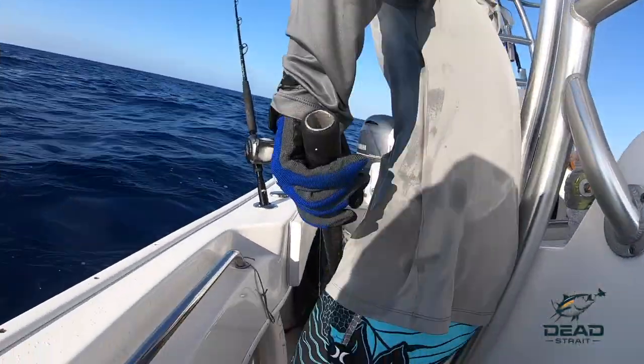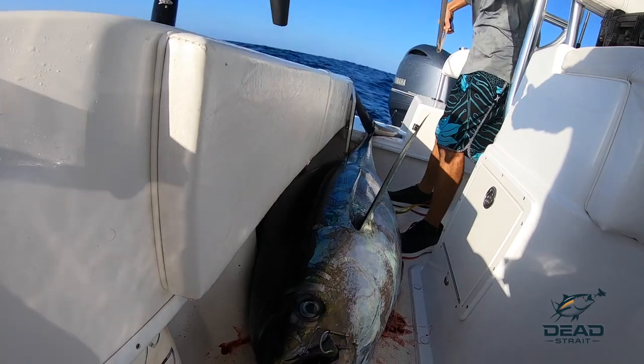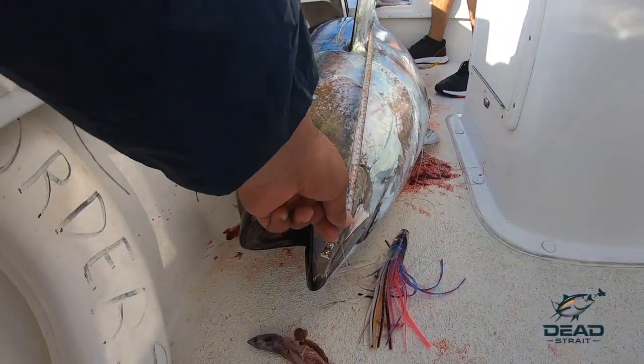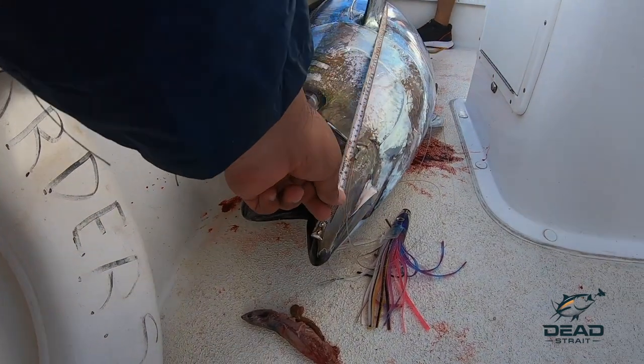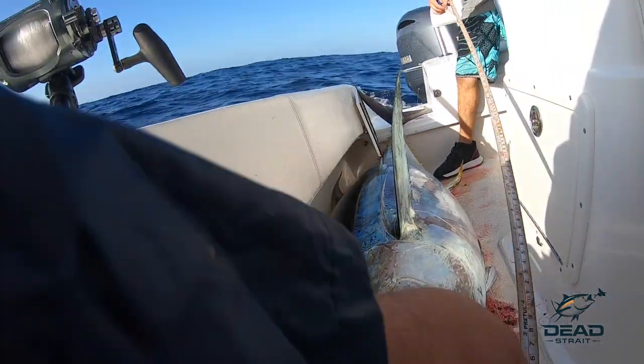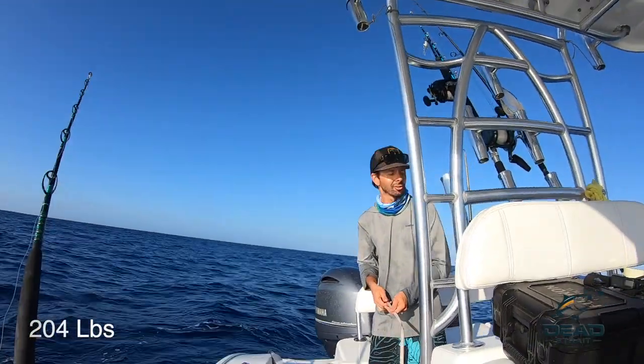Oh man, what a day! 67 and a half pounds. Yeah, he's over 200.